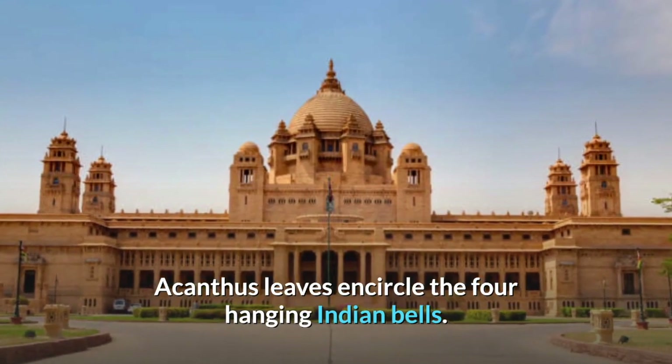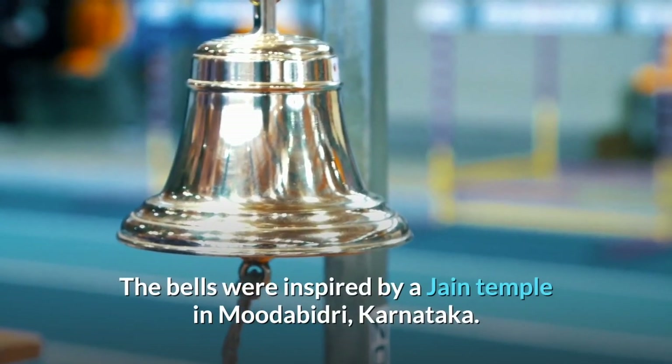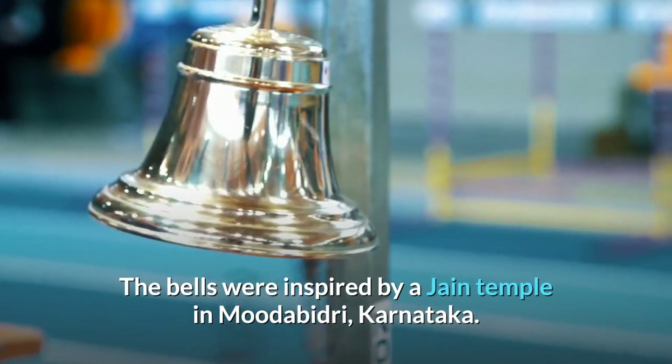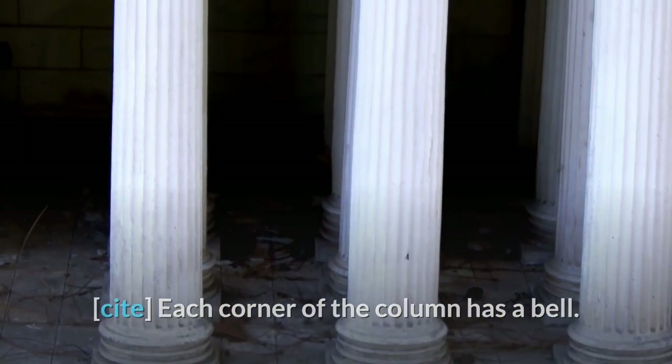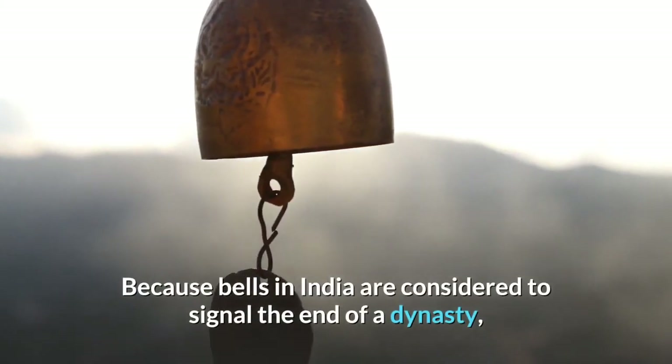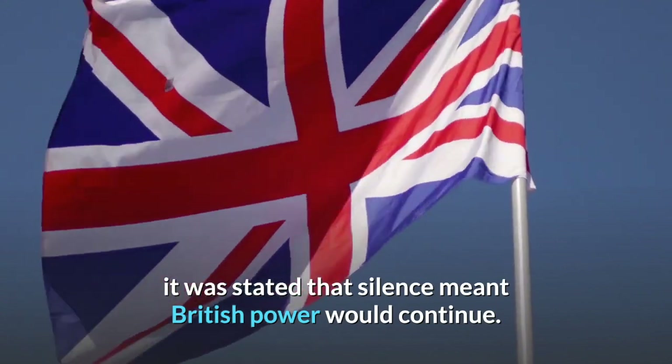Acanthus leaves encircle the four hanging Indian bells. The bells were inspired by a Jain temple in Mudabidri, Karnataka. Each corner of the column has a bell because bells in India are considered to signal the end of a dynasty. It was stated that silence meant British power would continue.